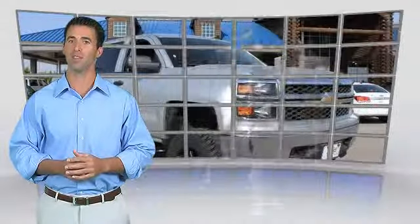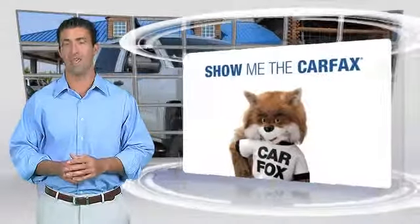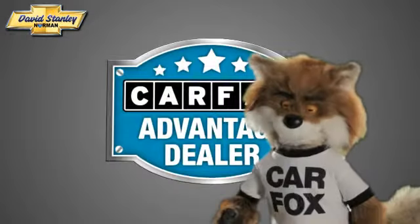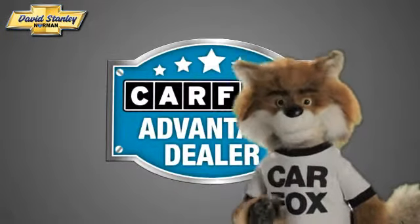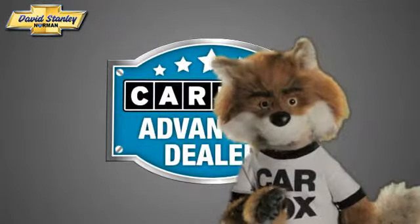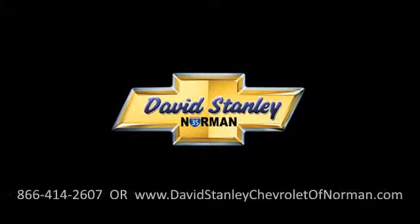Here's another high-quality vehicle with the Carfax Vehicle History Report. Be sure to find a complimentary copy of this report online or contact a dealership. This vehicle qualifies for the Carfax Buyback Guarantee. Just say show me the Carfax at David Stanley Chevrolet of Norman, a Carfax Advantage dealer.